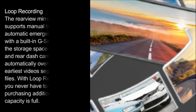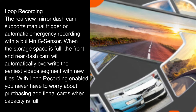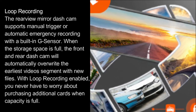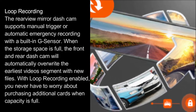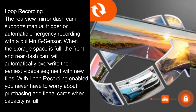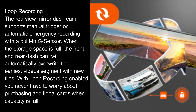Loop recording. The rearview mirror dash cam supports manual trigger or automatic emergency recording with a built-in G-Sensor. When the storage space is full, the front and rear dash cam will automatically overwrite the earliest video segment with new files. With loop recording enabled, you never have to worry about purchasing additional cards when capacity is full.